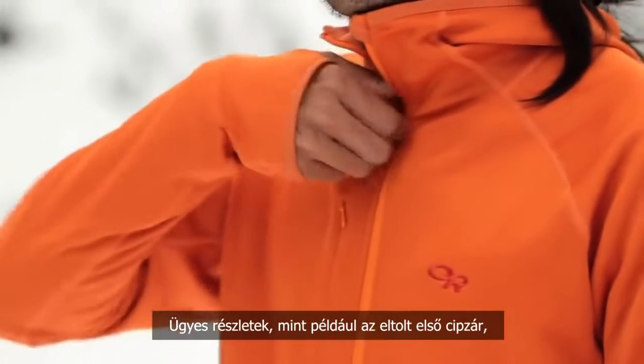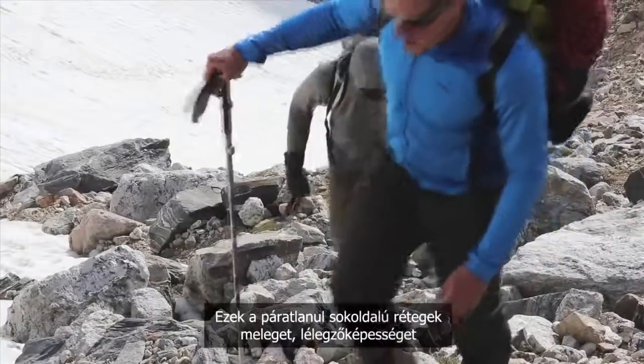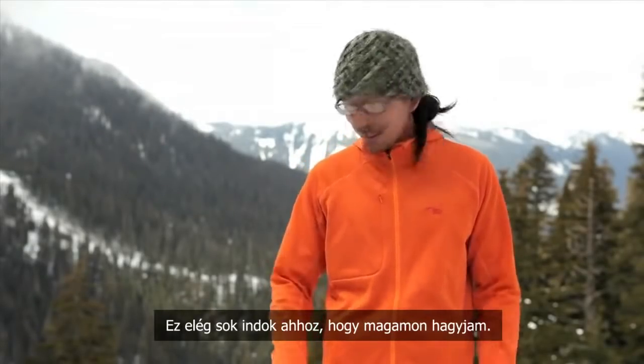Thoughtful details such as an offset front zipper, thumb catches, and a chest pocket round out the features. These supremely versatile layers provide warmth, breathability, and year-round functionality, which is pretty much why I live in mine.